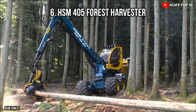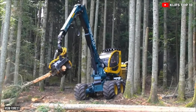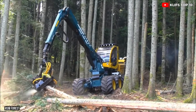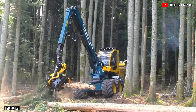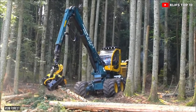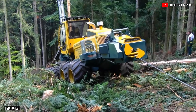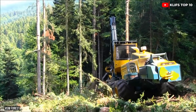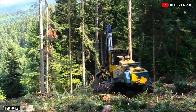Number 6: HSM-405 Forest Harvester — a strong, quick harvester developed in Germany that can handle enormous trees and cut logs up to 25 inches in diameter. It weighs 57,700 pounds and is 30 feet long. It features a 348-horsepower engine with 1,215 foot-pounds of torque, a 36-foot hydraulic arm, and a 270-degree cabin rotation. It can reach speeds of 8 miles per hour and has a 130-gallon gasoline tank.